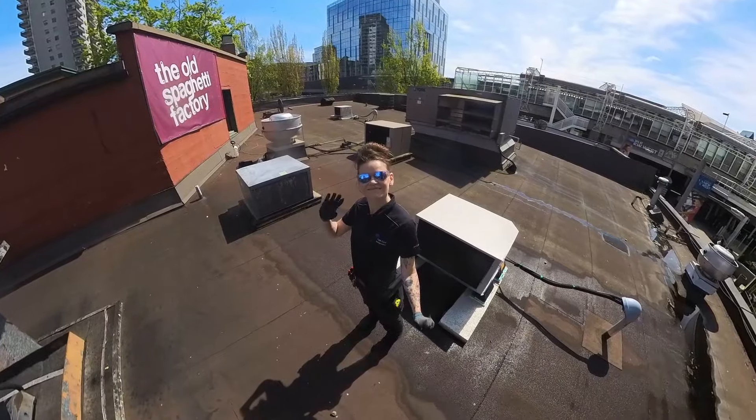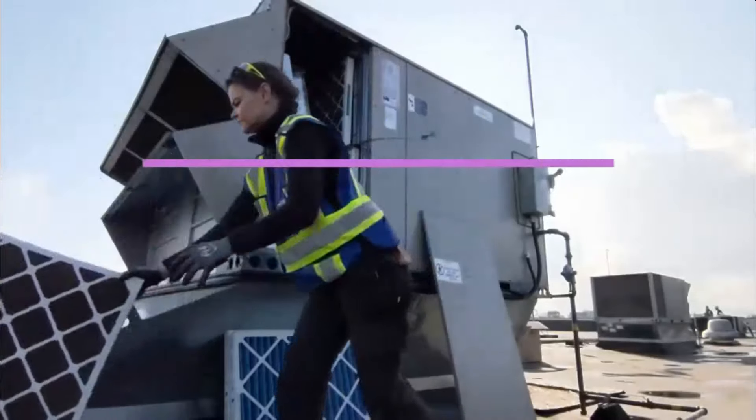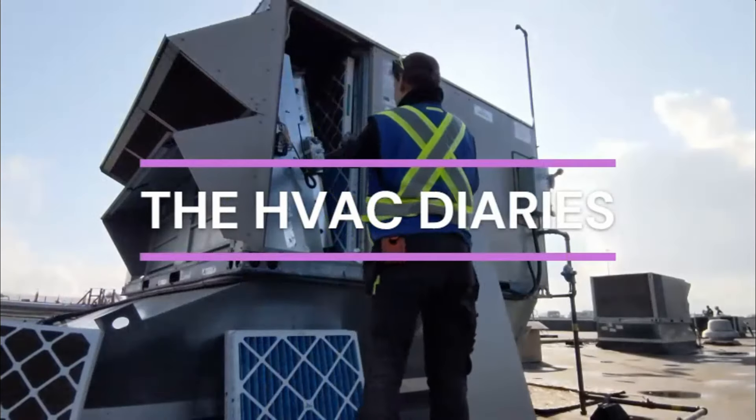Hey guys! Welcome to the HVAC Diaries! Can you believe another week has gone by just like that? Welcome to the HVAC Diaries. This episode, as always, is brought to you by Nucalgon.